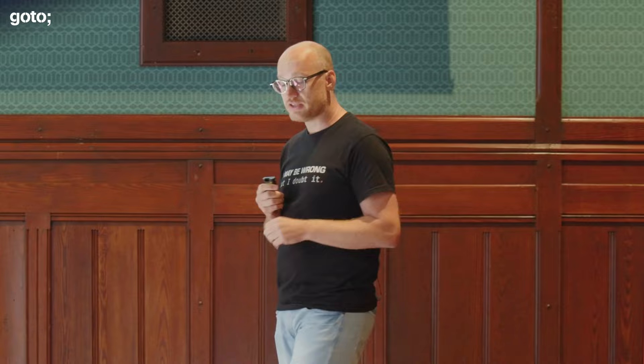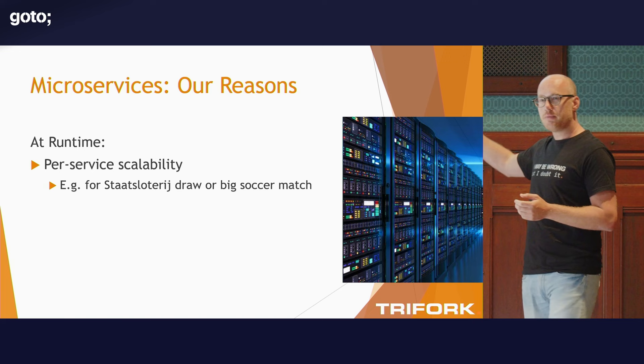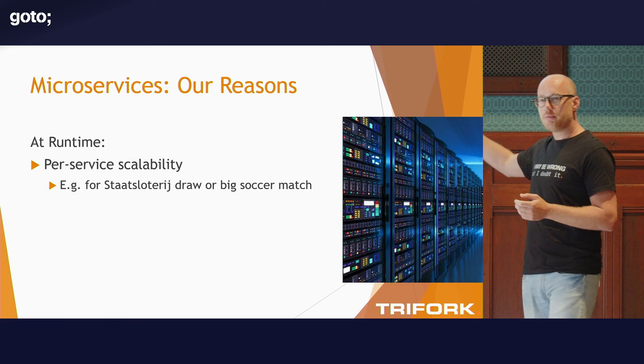The most important reason for us was not the development benefits — it was really the runtime benefits. This is one of the very few systems we work on at Trifork where being able to scale individual parts actually matters at runtime. Very often when we need to scale up, we just say, 'take the whole system, deploy it five times, put a load balancer in front' — which is fine if you're dealing with maybe a couple of thousand users. In our case, if there is a Staatslotterij draw on the 10th of every month, we get over a million people in the Netherlands at exactly 10 o'clock in the evening who all want to check if they won something. We literally see a million people logging in.